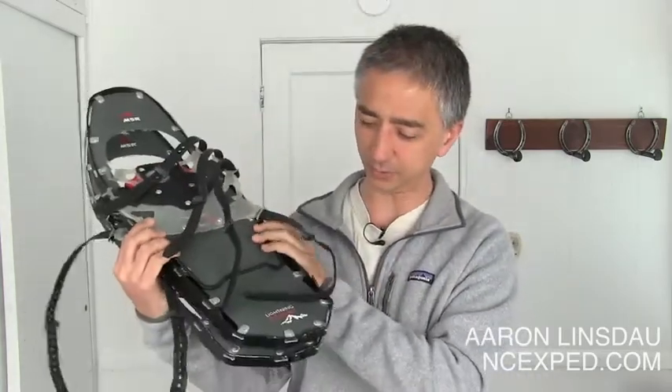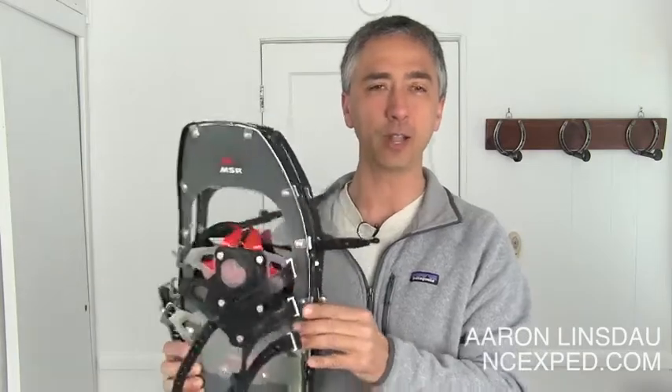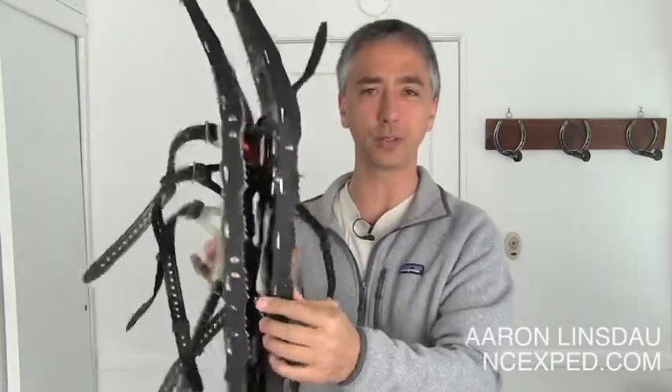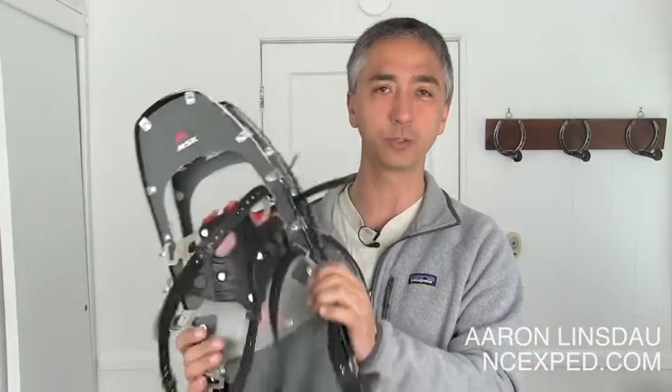This is the MSR Lightning style snowshoe. It's extremely light, versatile, and tough. My previous pair, I used them until the teeth wore out — I used those snowshoes going over rocks in the Sierras, up Mount Whitney, and on Denali. Just a crazy amount of usage out of these things. They are incredibly tough. So let's talk about this snowshoe and why you might be interested in it.